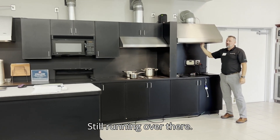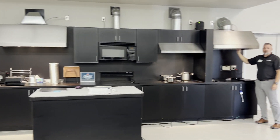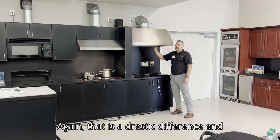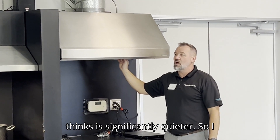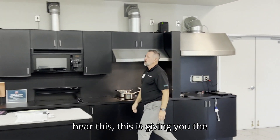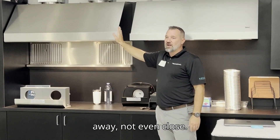Still running over there. Come back on again. Again, that is a drastic difference, and this is a remote blower that everybody thinks is significantly quieter. To me it's pretty obvious — if you hear this, this is going to be the quietest hood in the industry, by far and away, not even close.